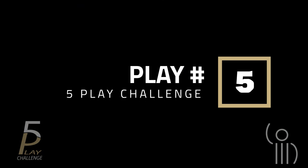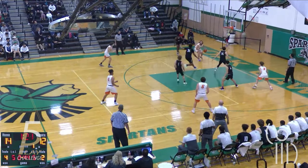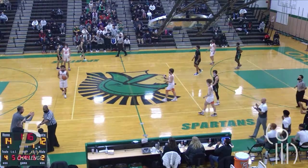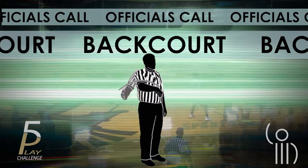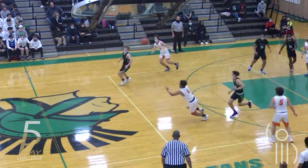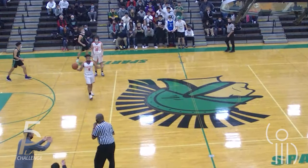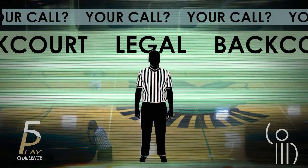Let's end it with play number five. A backcourt violation is called — yes or no? Looks like the coach says the ball was tipped. Did you see it?